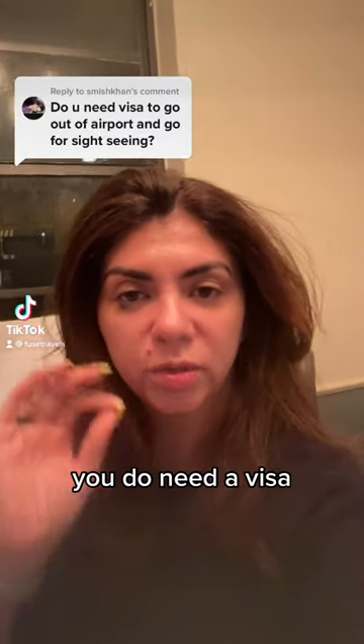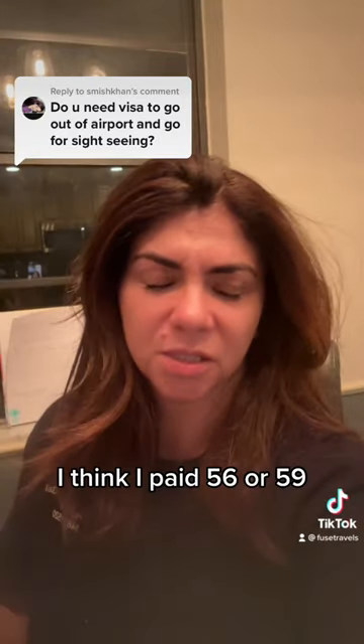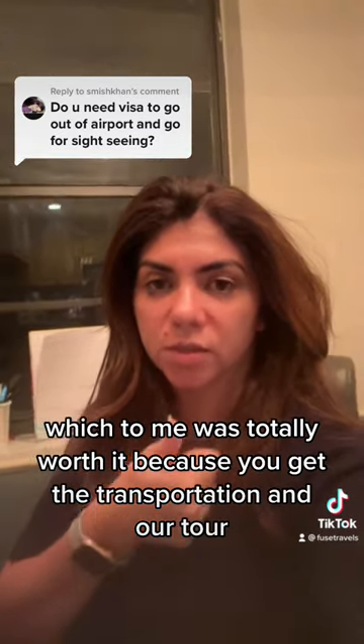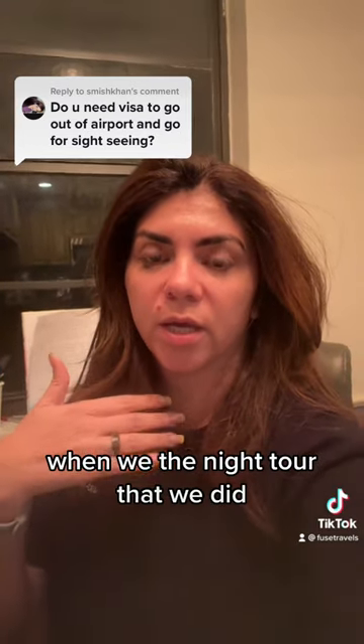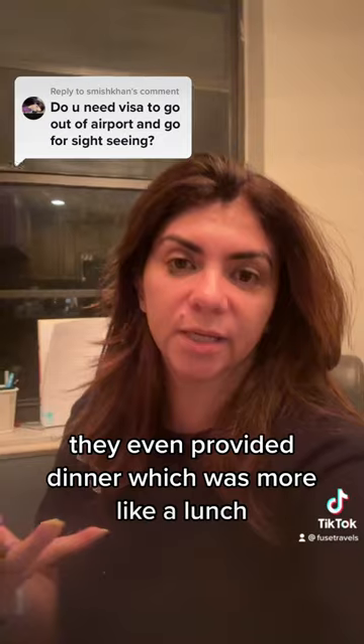Thank you for your question. You do need a visa, but it's so quick and so easy to do. I think I paid $56 or $59, which to me was totally worth it because you get the transportation and our tour. The night tour that we did, they even provided dinner, which was more like a lunch.